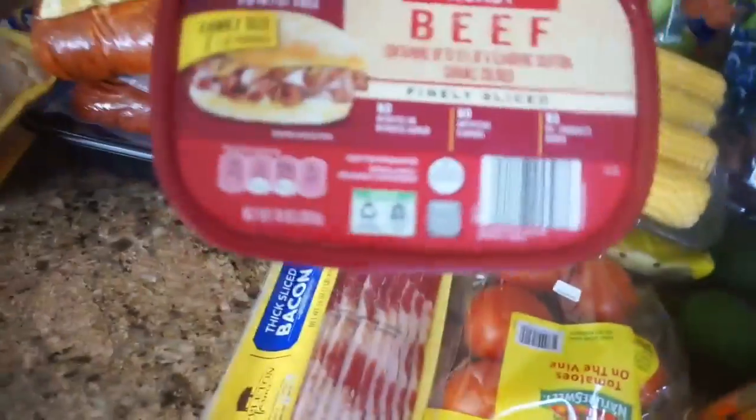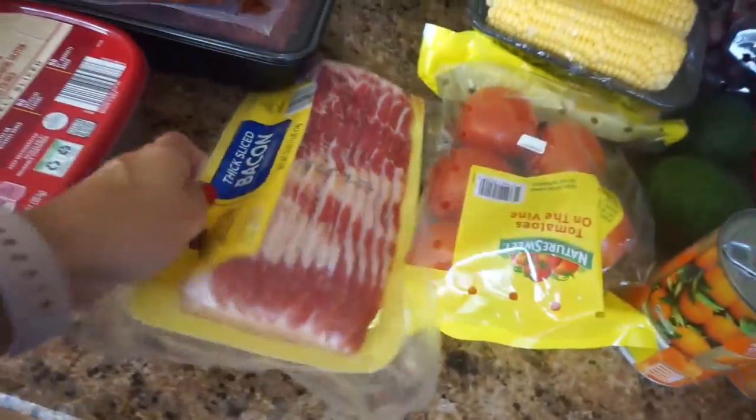And then I have some sandwich roast beef here and a pack of bacon. I think that pretty much does it for our meats.